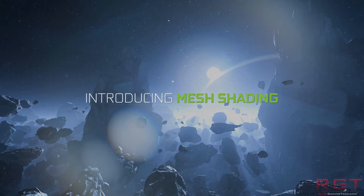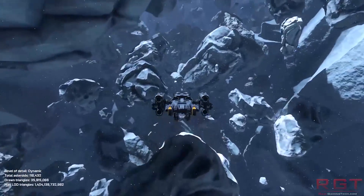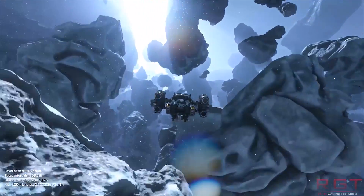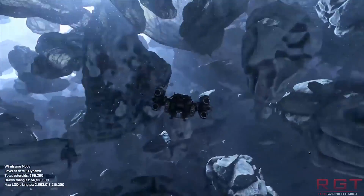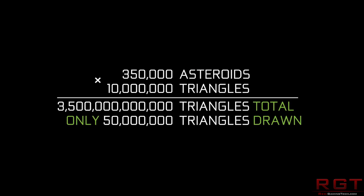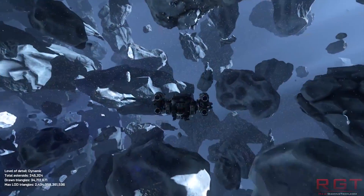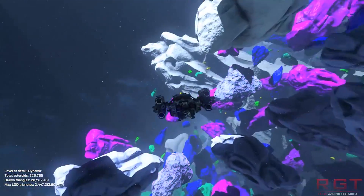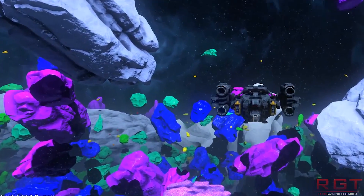Mesh shaders are actually quite a significant difference in how the GPU's rendering pipeline will function. I wouldn't quite say they're as big a leap as what we saw going from fixed function to a unified rendering pipeline, but essentially mesh shading makes geometry act more like a compute shader, and this actually has some significant benefits, particularly when it comes to culling of objects in the rendering pipeline. I actually discussed this quite extensively with Neil Trevitt, who is both one of the seniors over at NVIDIA and also at the Khronos Group — I had an interview with him where we discussed this extensively for the function of Vulkan. I'll try to remember to link it in the video description.